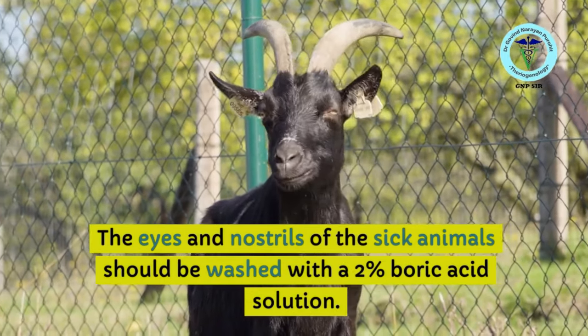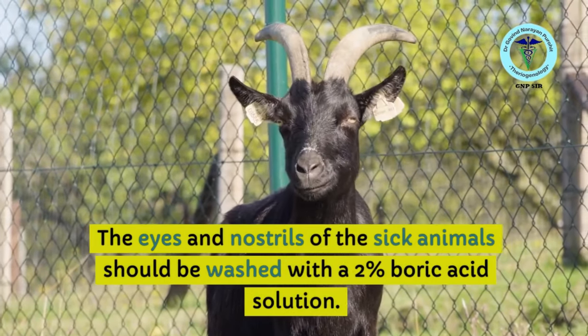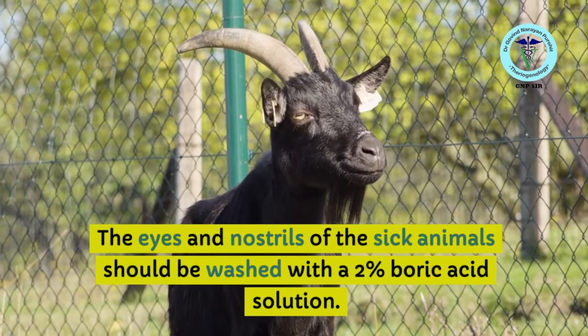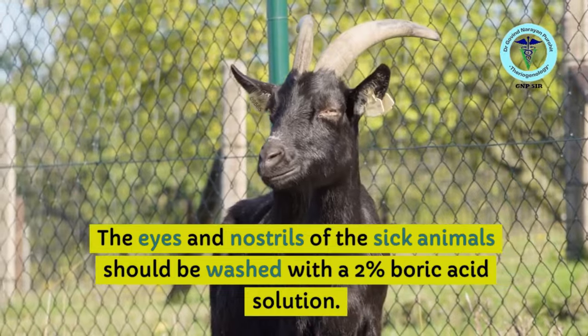The eyes and nostrils of sick animals should be washed with a 2% boric acid solution in water.